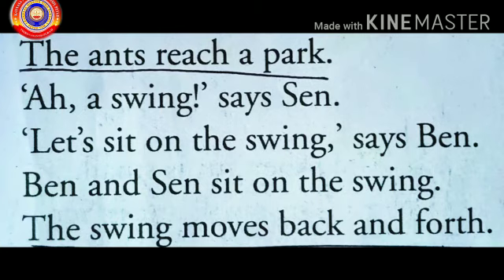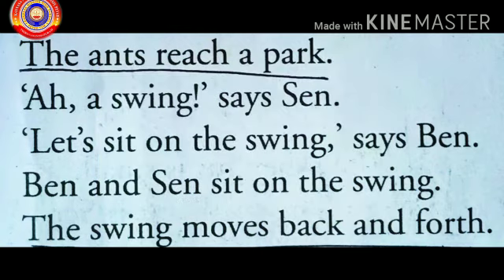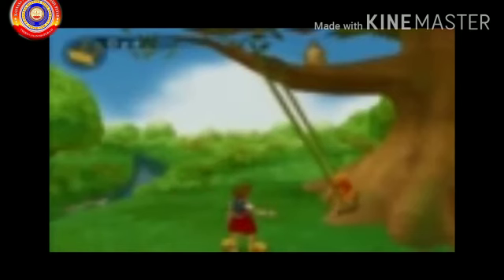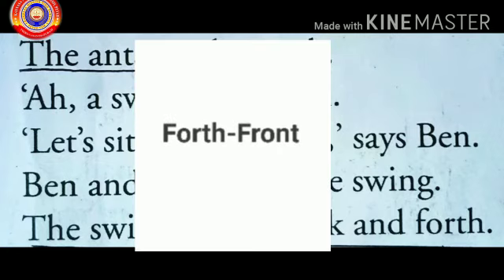Dear children, what is the meaning of 'reach'? Reach means to come to a place. How does the swing move? The swing moves back and forth. What's the meaning of 'forth'? Forth means front.